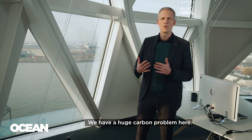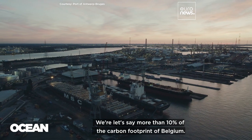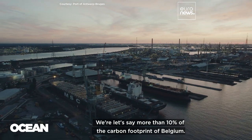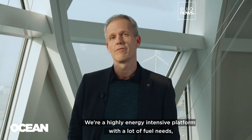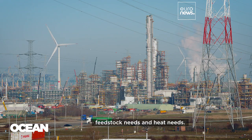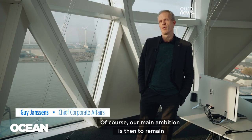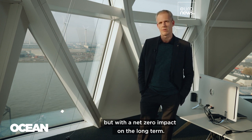We have a huge carbon problem here. We are more than 10% of the carbon footprint of Belgium. We are a highly energy-intensive platform with a lot of fuel needs, electricity needs, feedstock needs, and heat needs. Of course, our main ambition is to remain the same world-class competitive platform, but with a net zero impact in the long term.